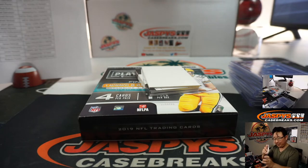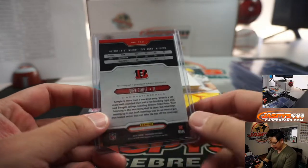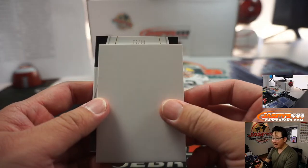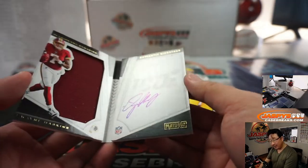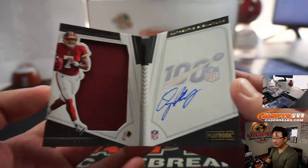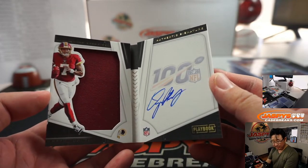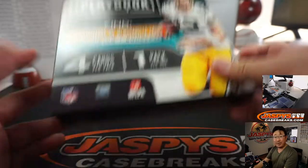And then QB... tight end three? 73 out of 99. Dwayne Haskins — autograph and jersey. Very nice. There you go, a little bit of dust right there. There you have it. Robert with the Redskins.